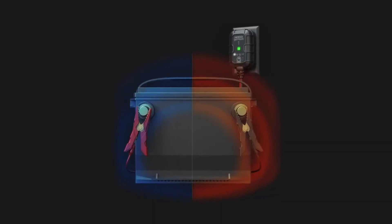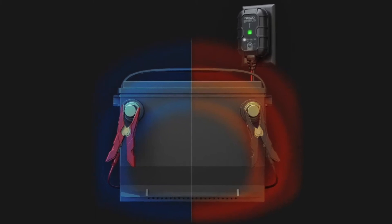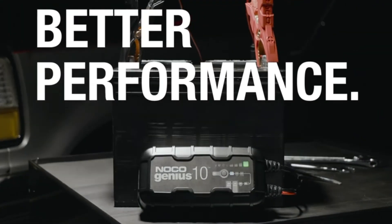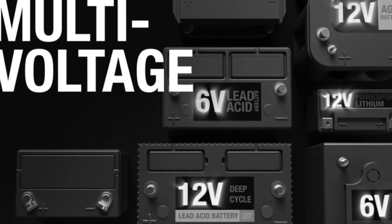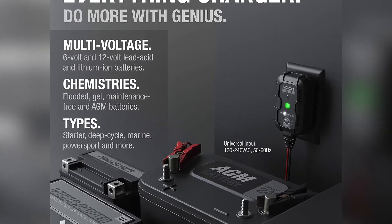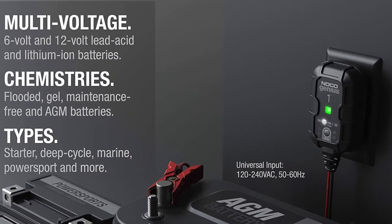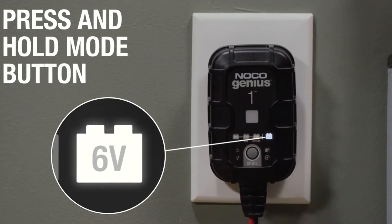The Genius 1 comes with its own built-in ammeter and LED indicator, which means there is no need to spend extra money on a voltmeter or manually check the progress of your charging session. It also features an automatic shut-off function that prevents overcharging, so you can put the battery charger out of sight and forget about it while it does its work.